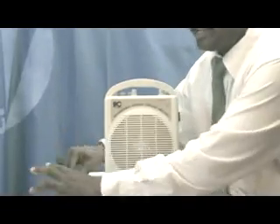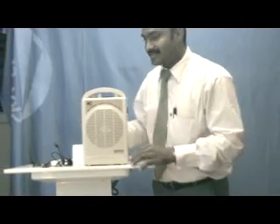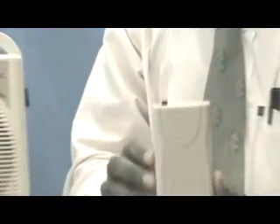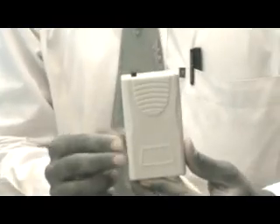So at any given time, you can use either of these microphones. This is the microphone receiver. This receiver has an inbuilt volume controller which enables the speaker to control the volume of the amplifier by himself.